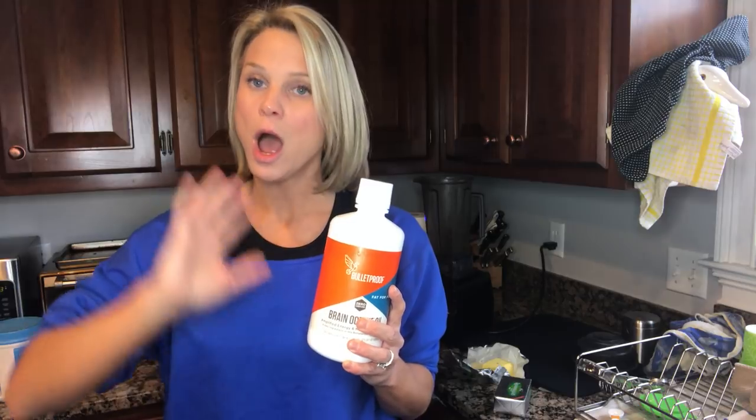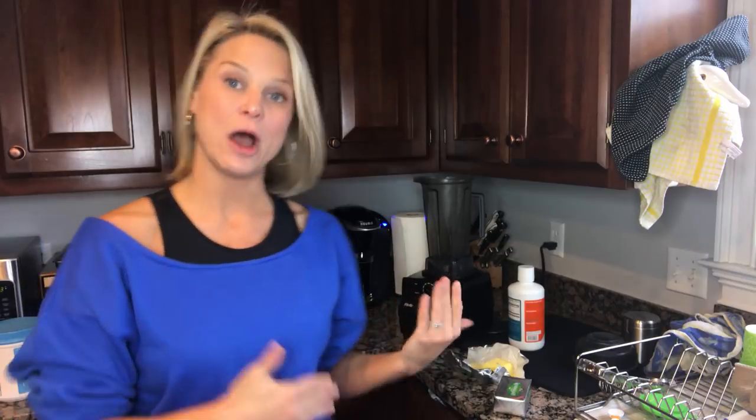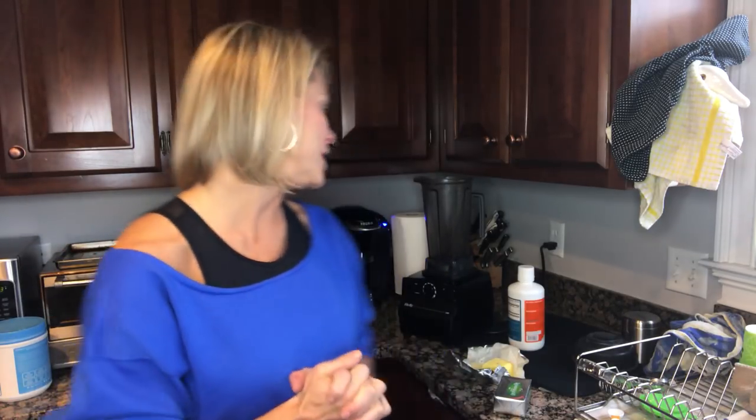Bulletproof also makes an XCT oil, which is a combination of C8 and C6. C6 is good but doesn't produce ketones as quickly as C8, and it's cheaper to process. So combining the two creates a cheaper product. If you don't want to spend the extra money on Brain Octane, I'd recommend stepping down to XCT oil. Otherwise, if you're sourcing your MCT oil on your own, be a savvy consumer — figure out what type of MCT it is and whether it's actually going to benefit you.